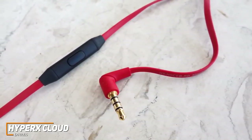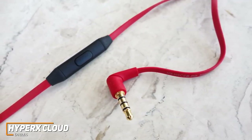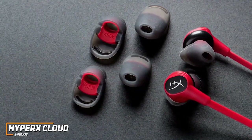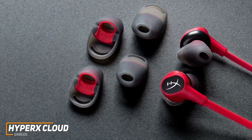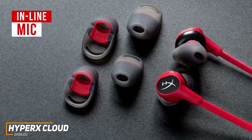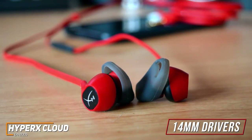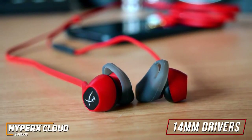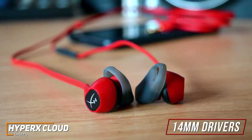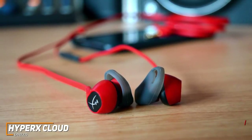The 90-degree angled headphone input means you won't accidentally unplug them during intense sessions, and the thick flat cable design adds durability and prevents tangles. They come with a relatively angled design for better in-ear stability and three different ear tip sizes for a comfortable fit. You also get an inline mic with respectable quality to communicate clearly with teammates. The 14mm drivers produce decent audio for the price, delivering a powerful low-end response, detailed mids for dialogue-heavy content, and relatively clear treble.